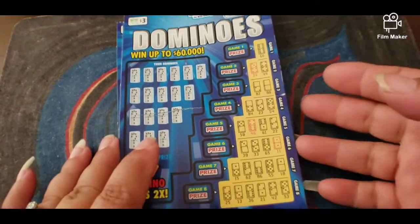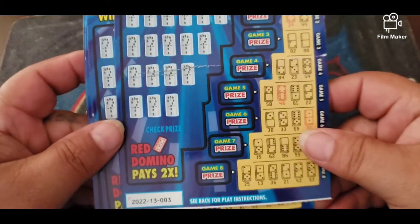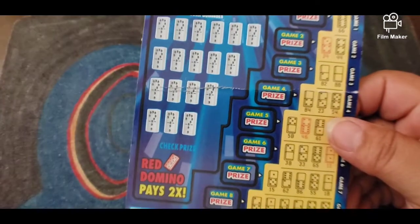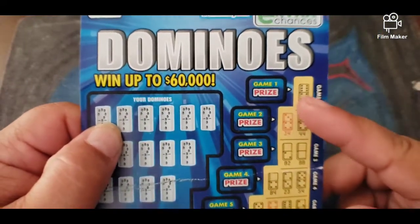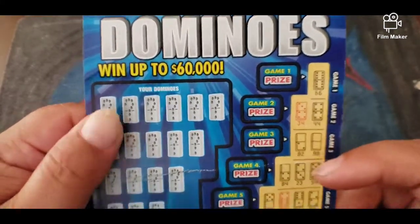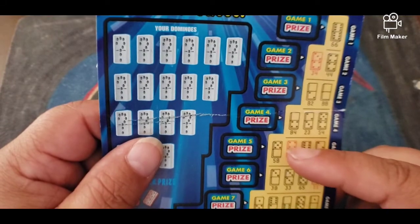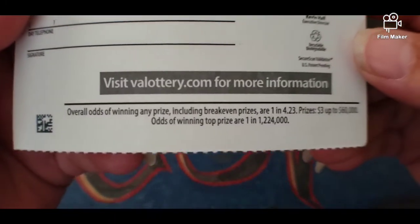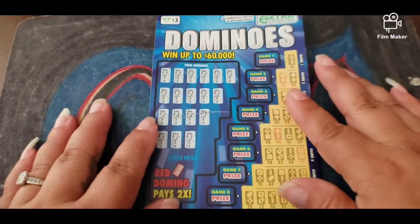Hey everyone, today we're gonna do some Domino's Virginia lottery tickets. These are three dollar tickets and I seem to have pretty good luck on these. We're gonna be doing four of them. We have to scratch the Dominos and then match them over here. If we get one match we win that price, both of them win that price, and if you win with the red Domino then it's double the price. The odds of winning are one in four point two three.